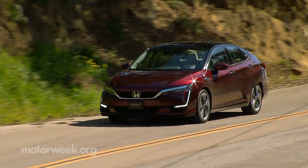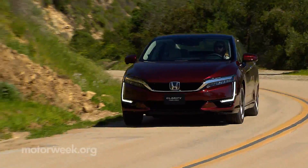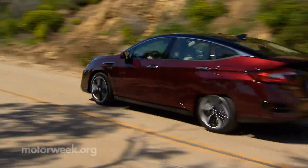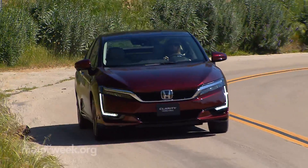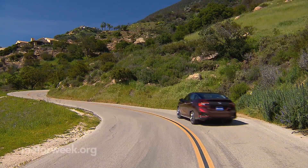The 2017 Honda Clarity Fuel Cell is the first of three models. Battery electric and plug-in hybrid versions will follow. Prices start under $59,000, but right now this Clarity is only available for lease in California near hydrogen fueling stations.